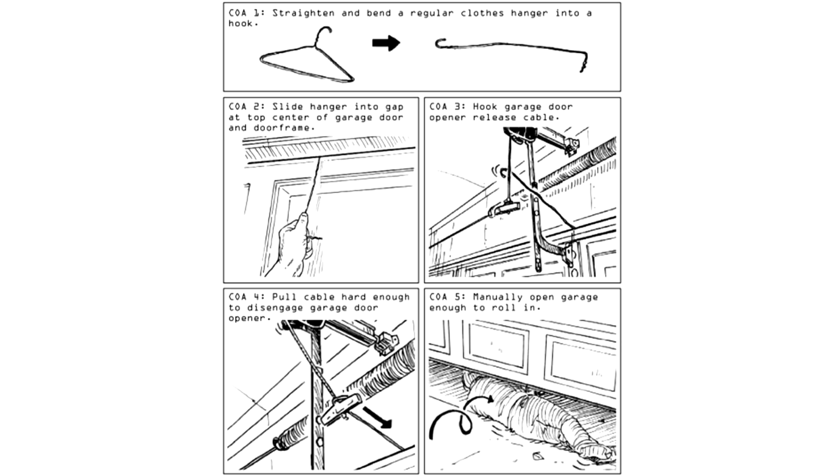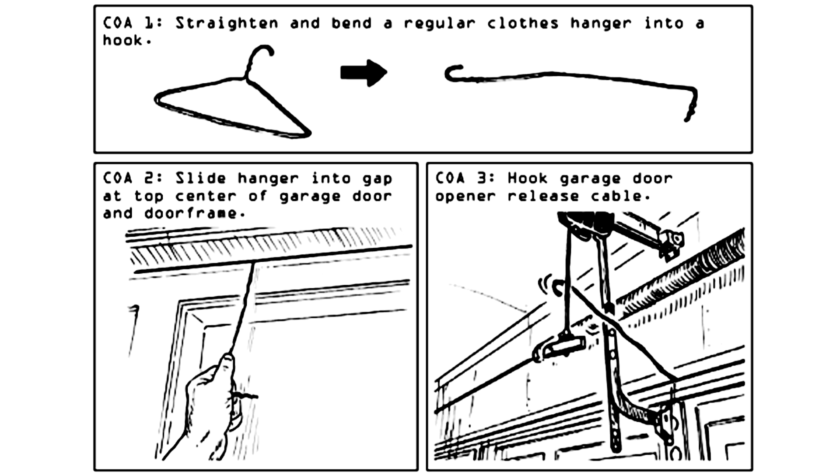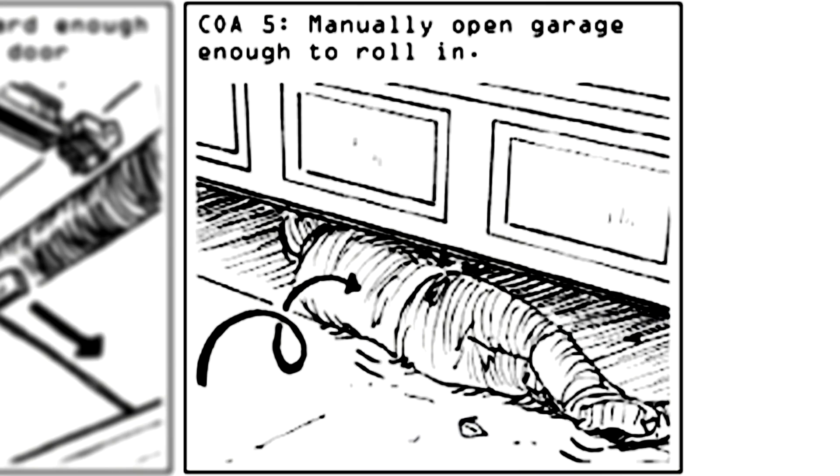Number three: discreetly open garage doors. These type of doors aren't very common in Ireland so I'll just have to take Clint's word for it. Apparently there's a pull lever on the inside which you can snag with a clothes hanger. Clint shows the agent doing a little tactical roll-in to reward himself for his hard work.